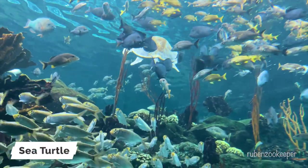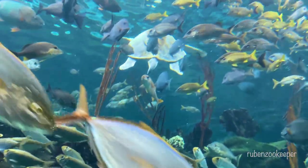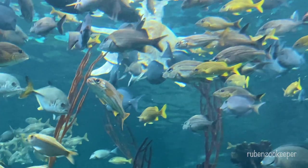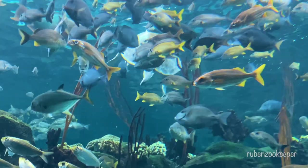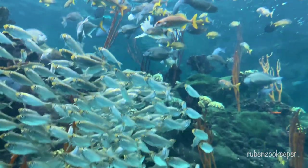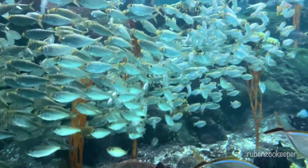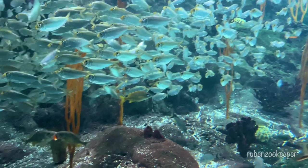Sea turtles are a group of marine reptiles that are found in all of the world's oceans, except for the polar regions. There are seven different species of sea turtles. They are known for their distinctive, streamlined bodies and their large, paddle-like flippers that allow them to swim long distances in the open ocean. They are also known for their hard, protective shells, which provide them with a natural defense against predators.